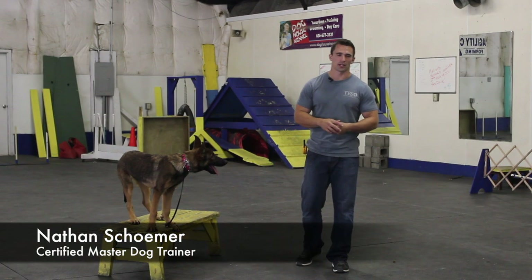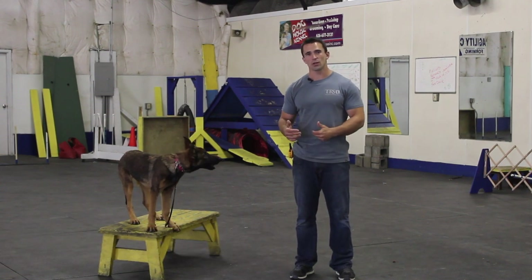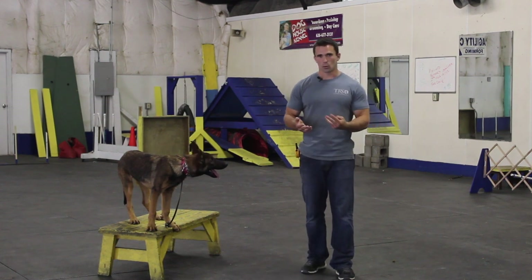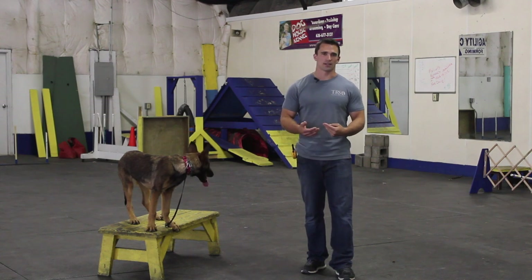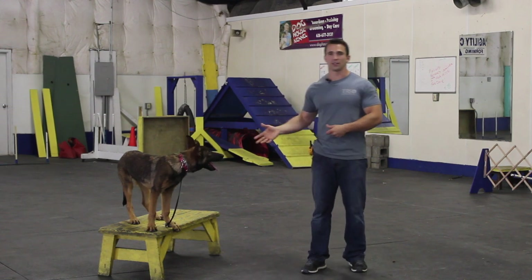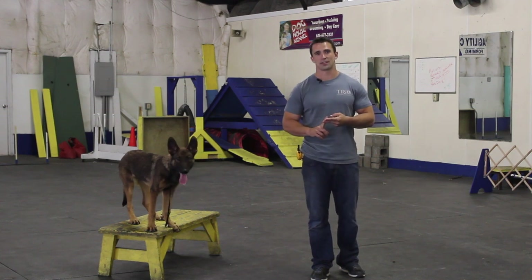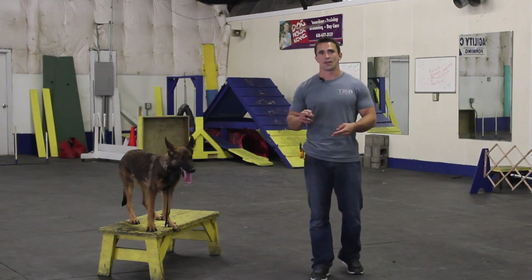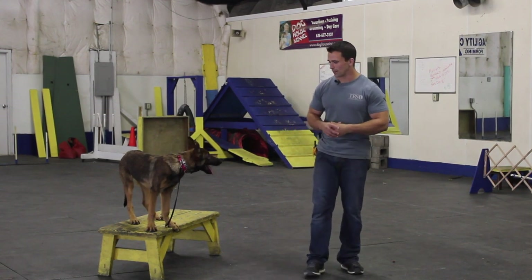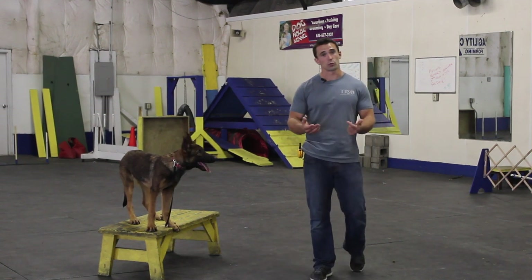This next exercise we like to call the climb command. We have learned that people who utilize the climb command end up doing better with the training because they end up being more consistent. Dogs can't multitask, so if we give them a responsibility they can't do bad behaviors. If I'm utilizing a climb command, my dog can no longer chew on the furniture, run up and down the stairs barking, jump on people, or beg at the dinner table.